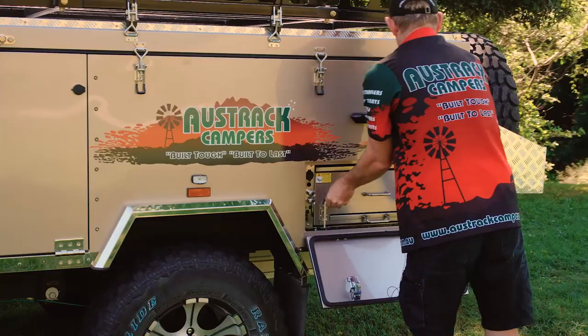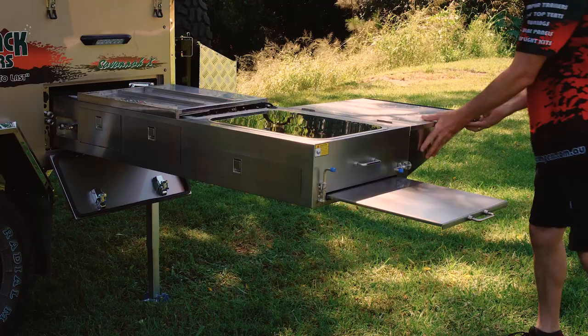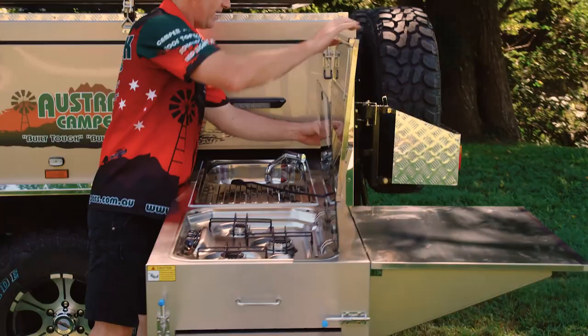A fully stainless steel kitchen slides out with ease — very quick and easy to set up. It has a nice prep bench there, and another one folds over this side, giving you a whole lot of space to prepare some yummy dinners. There's a three burner European SMEV stove set down to reduce that wind problem.